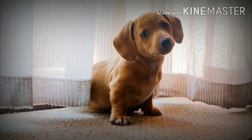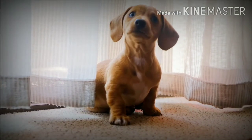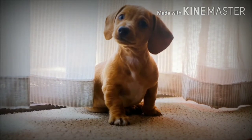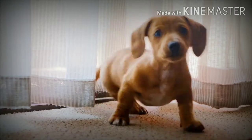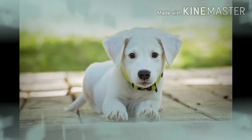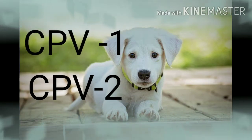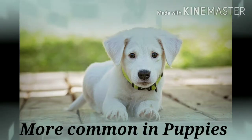Welcome to our channel. Today we will talk about parvoviral enteritis in dogs, one of the most fatal and common diseases seen in puppies. It can also be seen in adult dogs, but is not as dangerous. As the name suggests, it is a viral disease caused by canine parvovirus. The most affected age group is puppies within six weeks to six months.